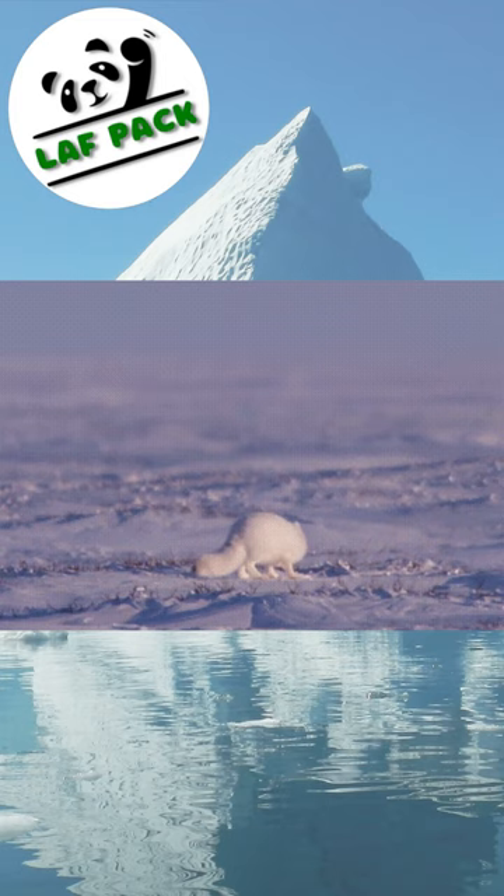The Arctic fox can also run up to 30 miles per hour. So hopefully for a lot of those lemmings, they can run a little faster.